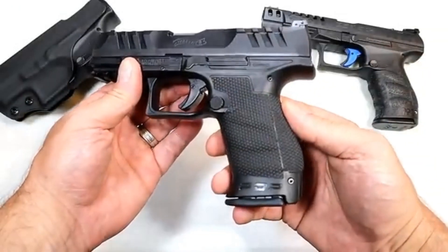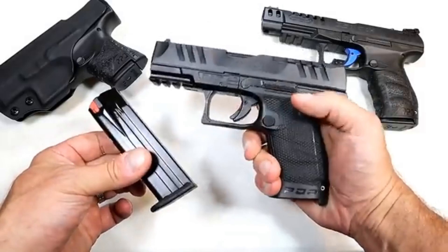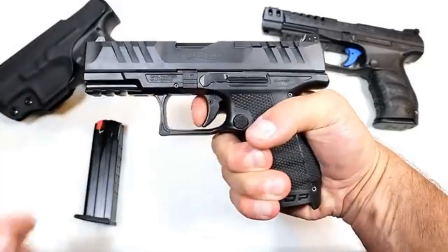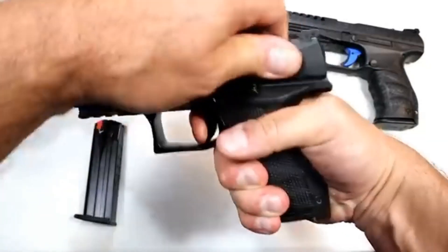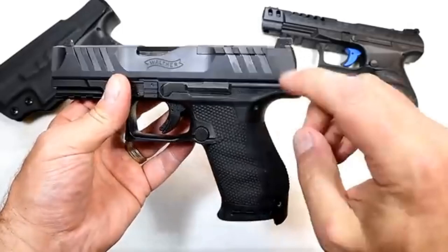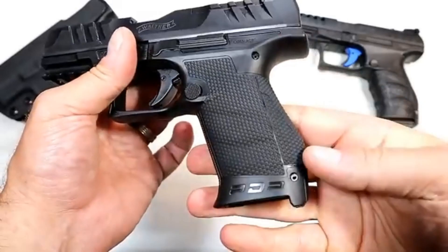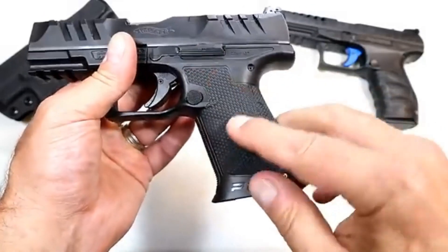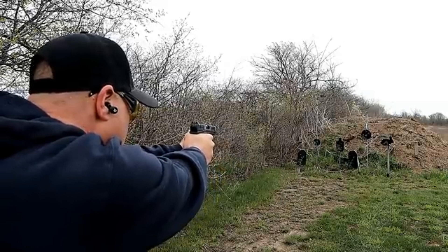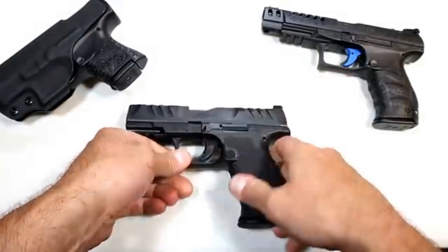Walther versus Beretta — let's get into it. Starting with the Walther PDP, the Performance Duty Pistol. Nobody thought they would ever outdo the famous PPQ, but they did with the PDP. Same 15-round mags and a trigger measuring right at four pounds, compared to the 5.6 pounds on the PPQ — a little lighter. Super terrain serrations both front and rear, optic ready, three-dot sights, and that grip is amazing with performance duty texturing and cross-directional grip throughout.